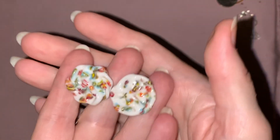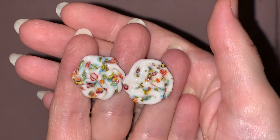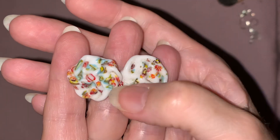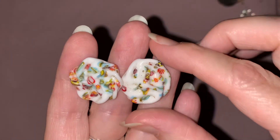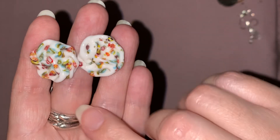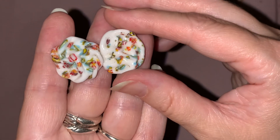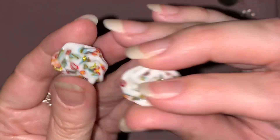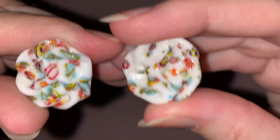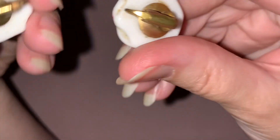And then we have these clip-ons — here they are. These are white glass and they look to me like Japanese tombow, or tombow-style glass — not bead, but it's also been given this texture on it, which I think is so cool. And there is the back.